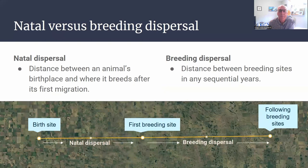There are two different kinds of dispersal we should look at. The first is natal dispersal, referring to how far a bird travels from its birthplace to where it breeds for the first time after its first migration. That's different from breeding dispersal, which is the distance between breeding sites in successive years. So from birth to the first breeding site is natal dispersal; afterwards, that would be called breeding dispersal.